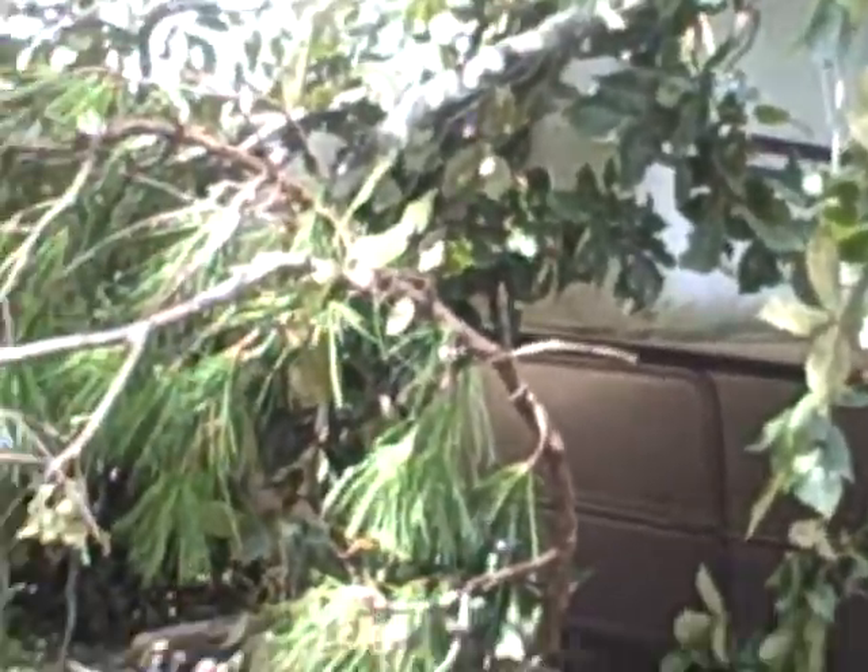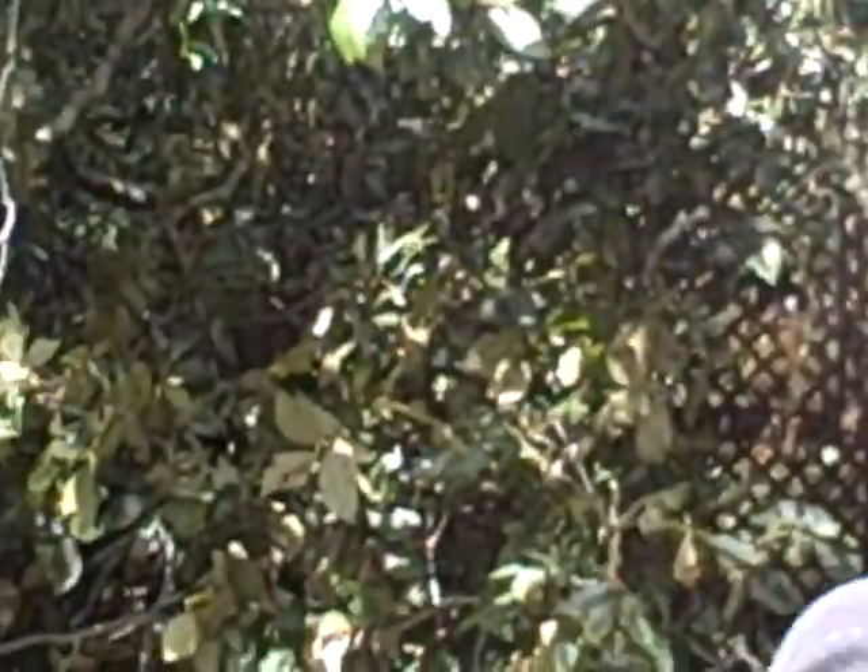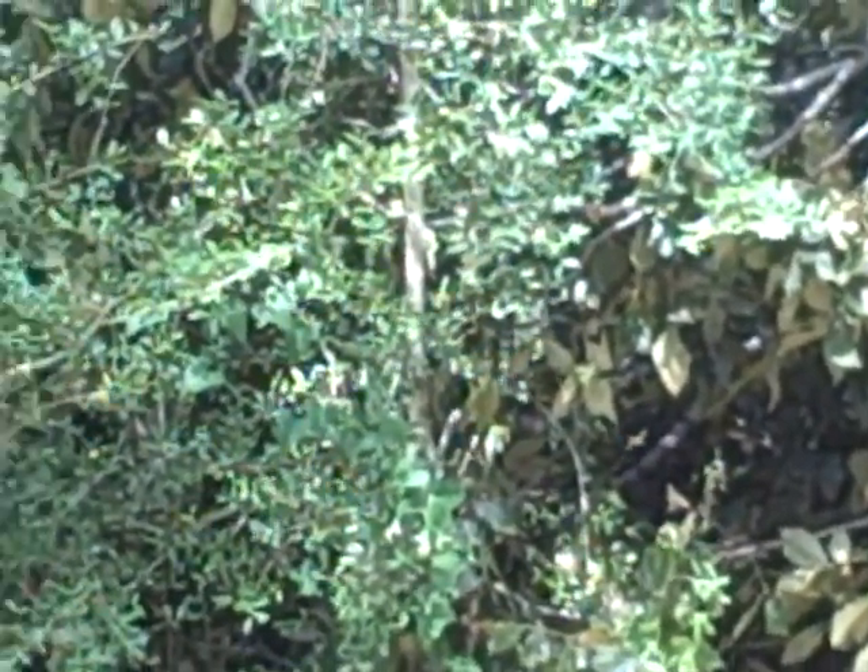This is Marion's house and the tree has punctured the roof, laying on top of it. You can't even see the shed anymore — there's a shed in there somewhere.